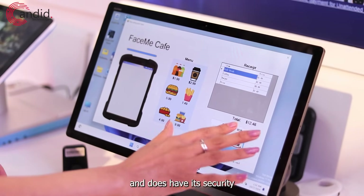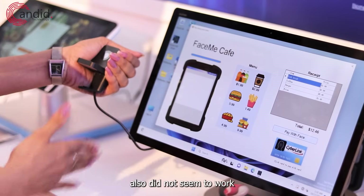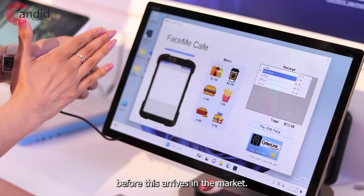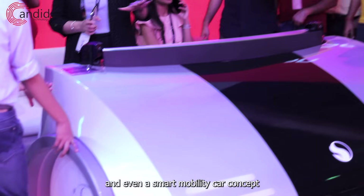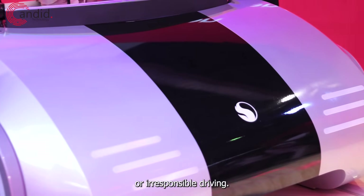This isn't a new technology and does have its security and privacy implications. The demo unit at the Qualcomm booth also did not seem to work when we were trying it out, so there's a fair bit of work that needs to be done before this arrives in the market. That said, it still is a cool concept. Other interesting devices in the Qualcomm booth included digital car dashboards and even a smart mobility car concept that uses AI to detect dangerous or irresponsible driving.